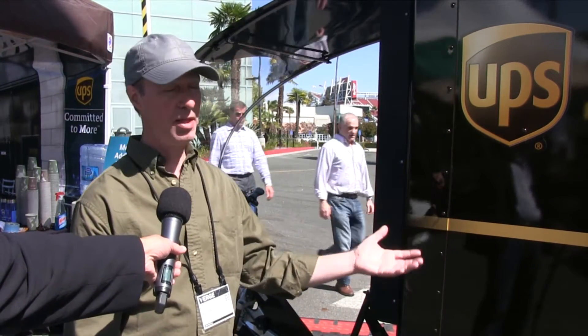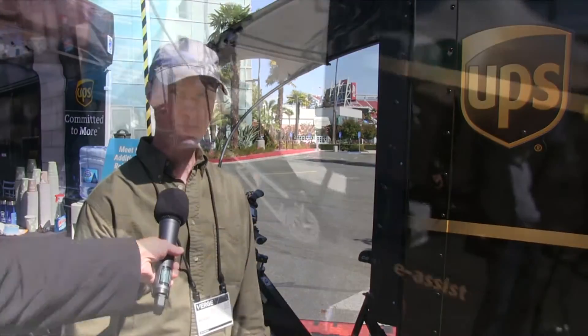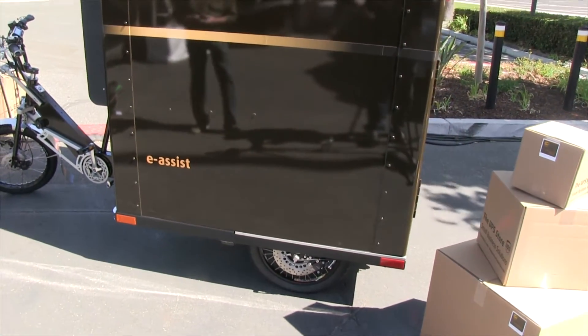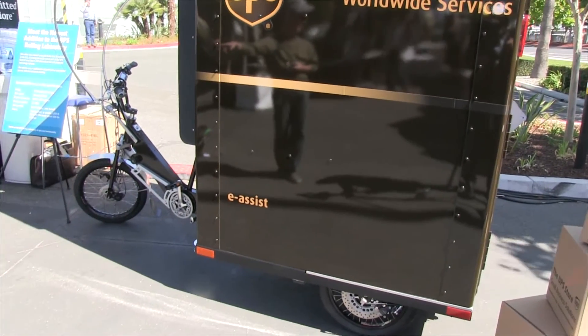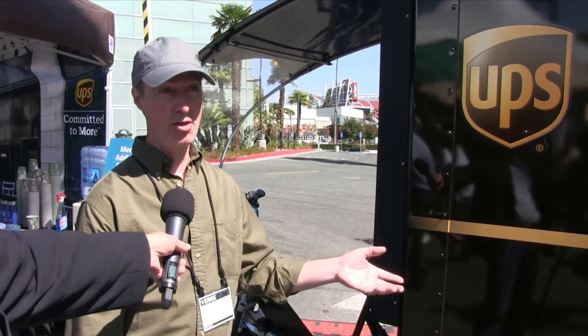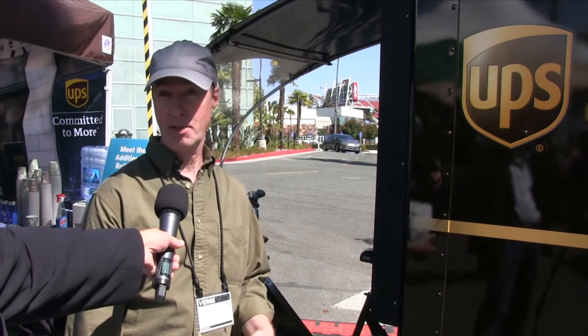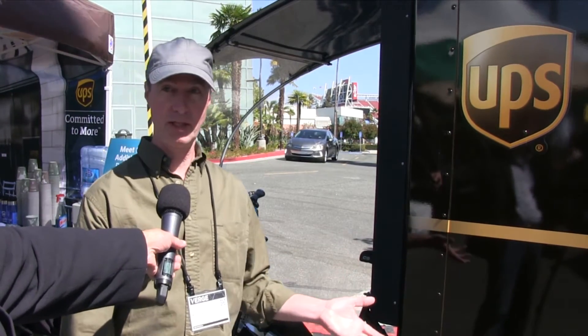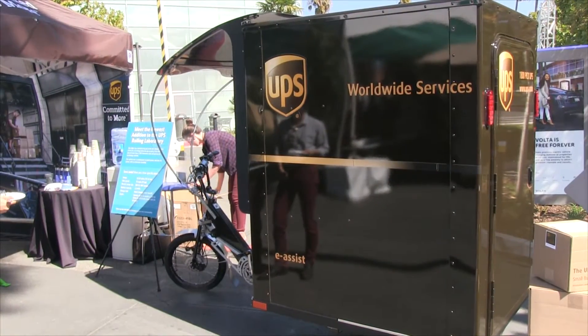This is going to be like what you would see at your doorstep. And this is obviously one type of cargo delivery vehicle — what other kinds do you see using this technology? Well, there's delivery, there's point of sale, there's campuses. We have one on the Berkeley campus they use for recycling. Warehousing too, because there's zero emissions, so it's good indoors also.